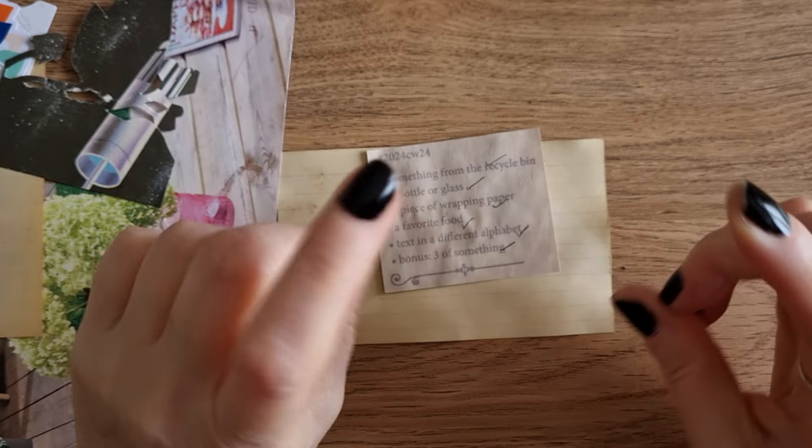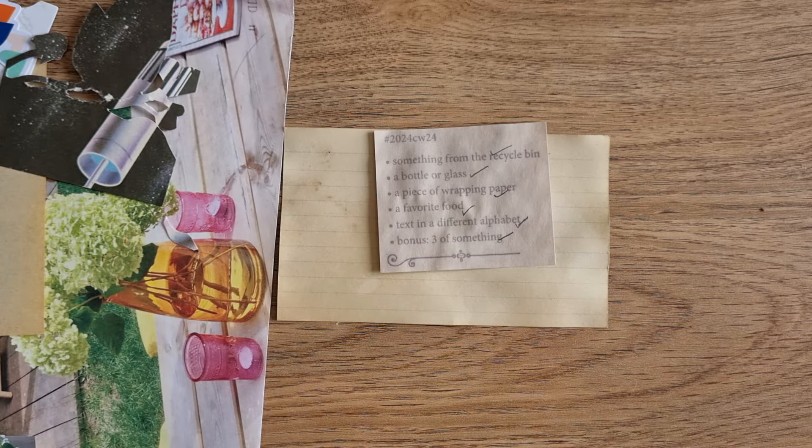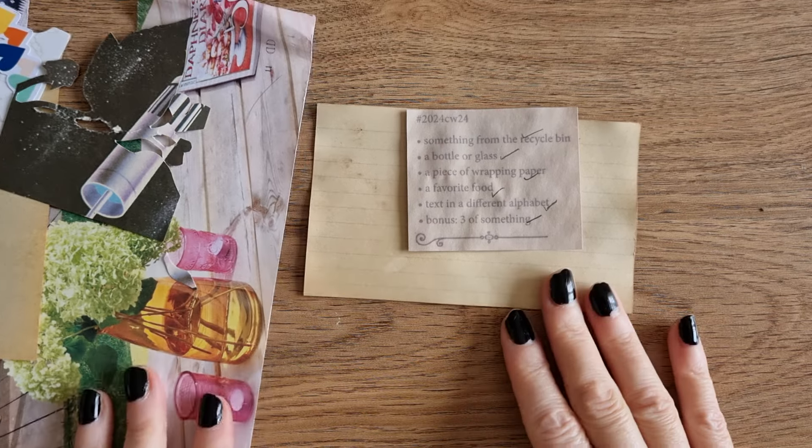I have linked Marguerite Miller's YouTube and her Etsy where you can purchase the digital prompts down below. So let's get started. The first prompt is something from the recycle bin.